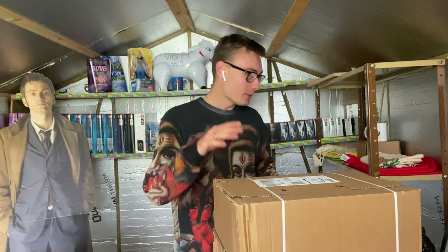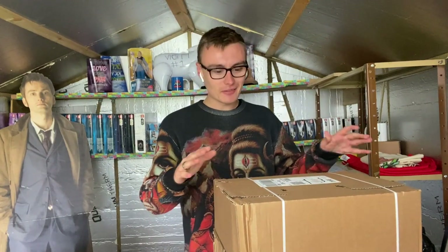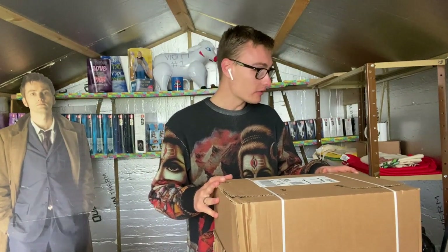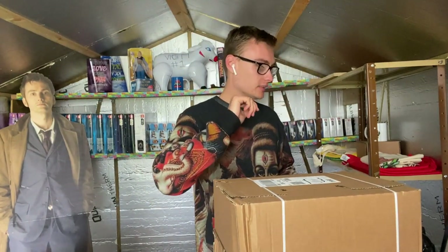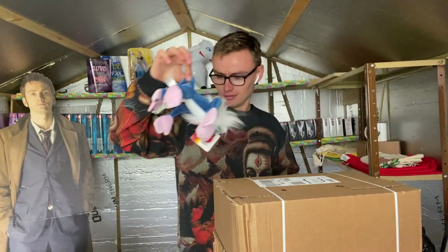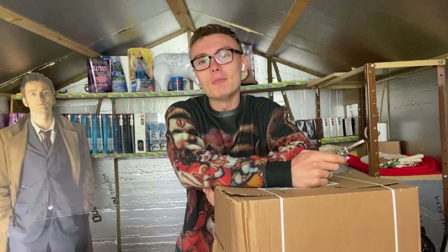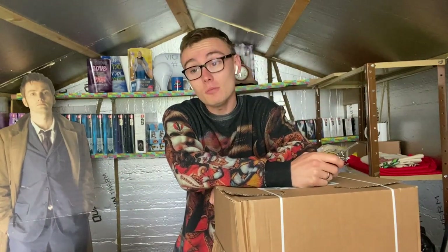Anyway, let's get on with this, let's open the parcels, let's have some fun. I don't know where the knife is - oh it's down there. So yeah, I've got some Lego, I've got the order summary here as well.